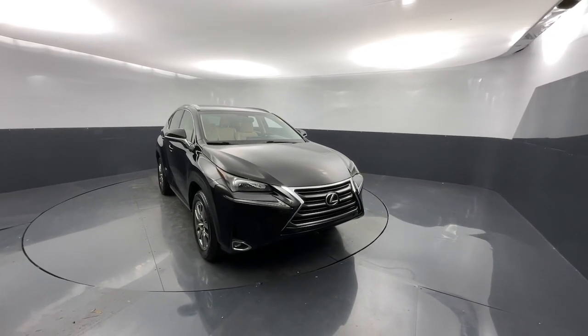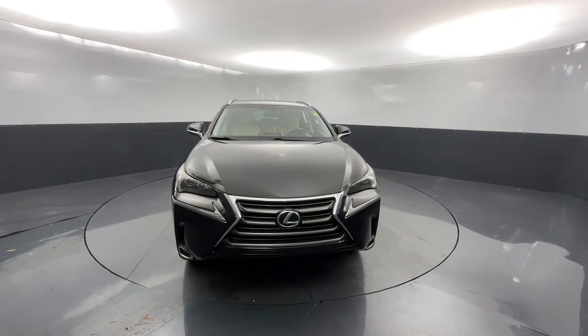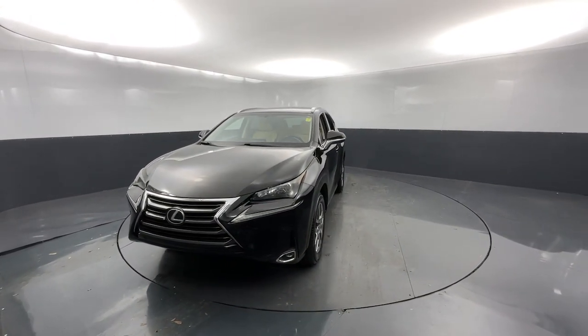Hop into the 2015 Lexus NX. With less than 110,000 miles on the odometer, this vehicle provides excellent value.